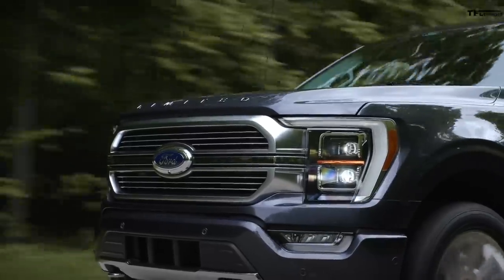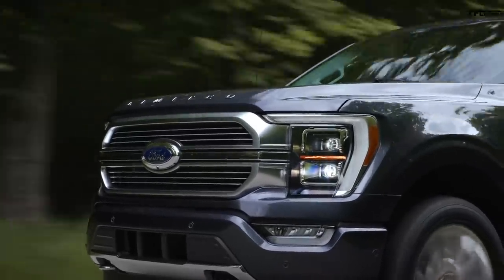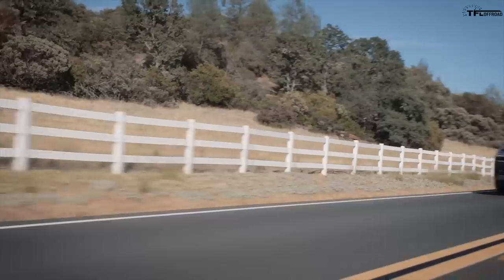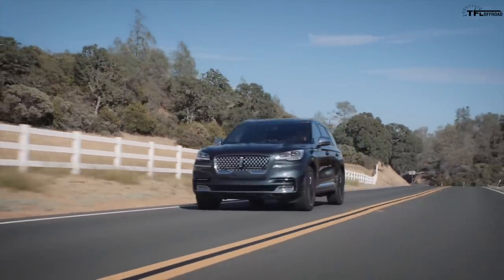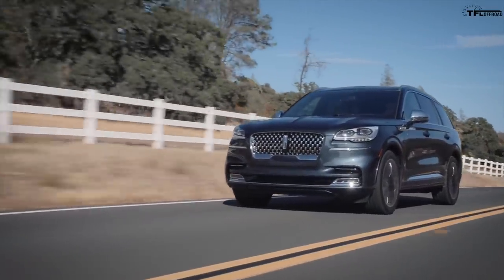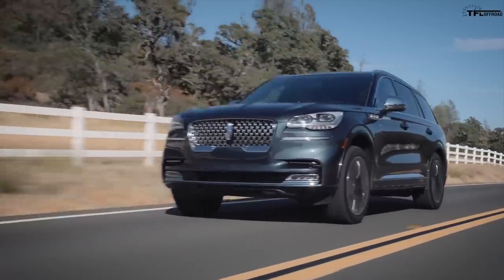If you've been paying attention to TFLTruck.com, the new F-150 is coming out with something called Power Boost — a hybrid system. On this new Raptor, I think we're going to see an extreme version of that hybrid system. You're still going to get the twin-turbo V6, but they're going to take the hybrid system out of something like the Aviator GT, which puts out over 600 pound-feet of torque. I think they're going to increase that number even higher on the new Raptor.